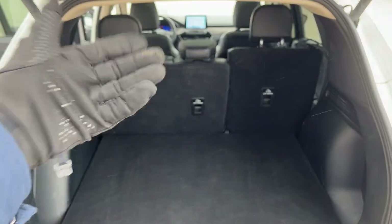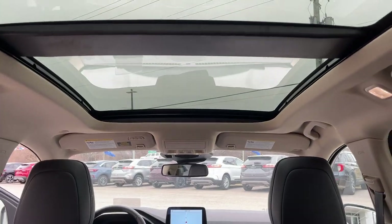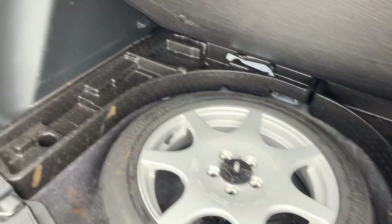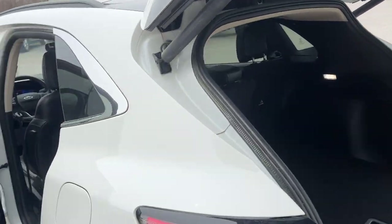Plenty of storage back here, and you can drop those seats for even more. You have the Titanium Premium Package, so you get a really nice panoramic sunroof. Your spare tire is underneath with some storage around it, a 12-volt back here, and you also have the foot activation for the tailgate if you choose to use that.